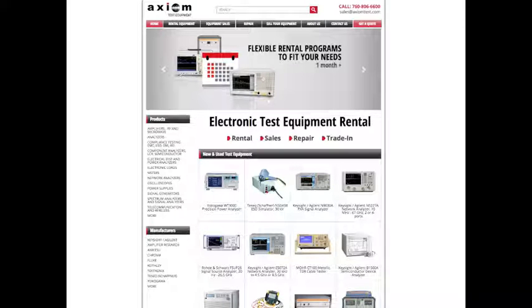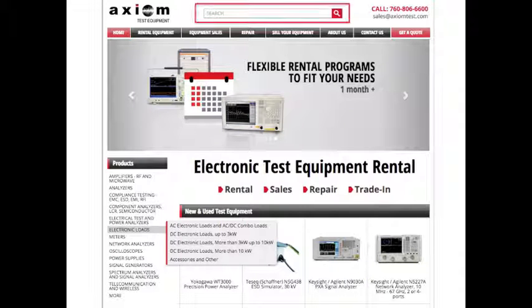Welcome to axiomtest.com. We have redesigned our website so you can find what you need quickly and easily, all in a simplified contemporary design. We added a more prominent search bar that delivers better results.